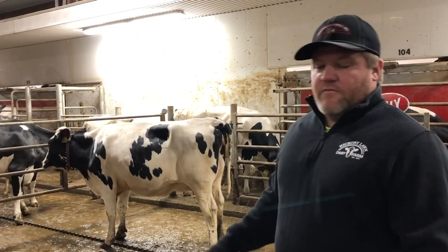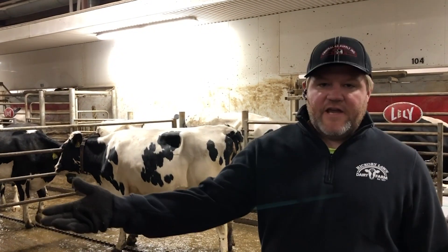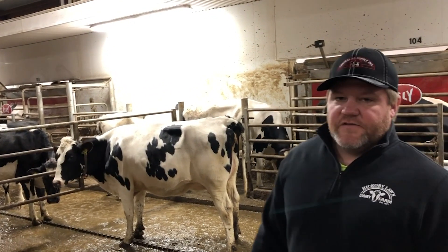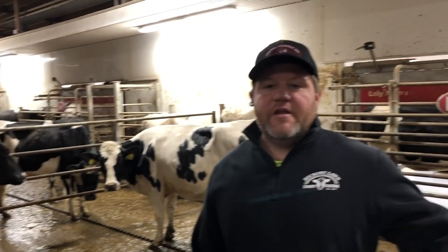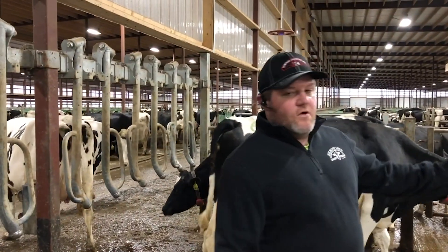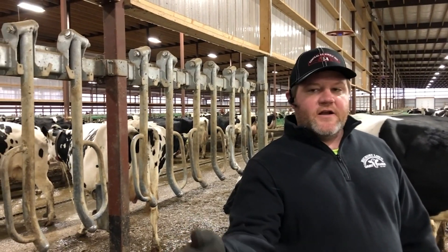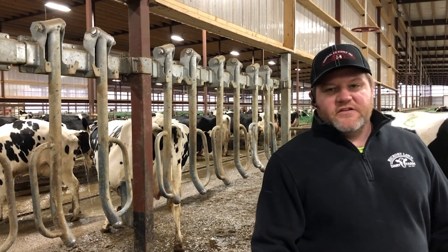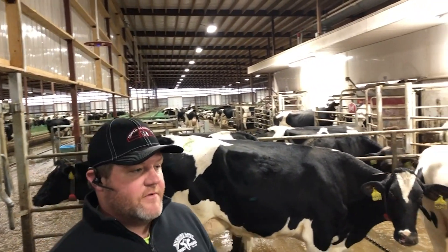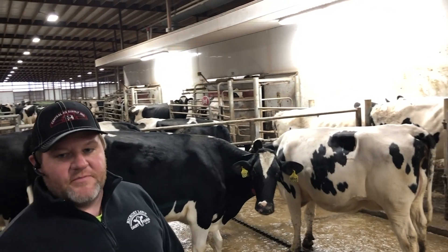Now we're in one of the fetch pens. We call this the finger gate pen. This pen allows for cows to come from the sorting area. They can come into this pen and get milked, and the only way out is to go through the robot, get milked, and then they end up back in our sorting pen. That allows us to keep special needs cows close to where we need them without getting out into the big pen with the rest of the population.